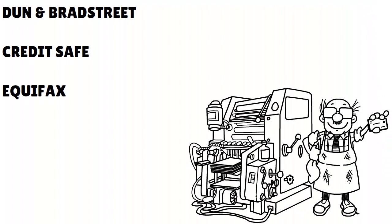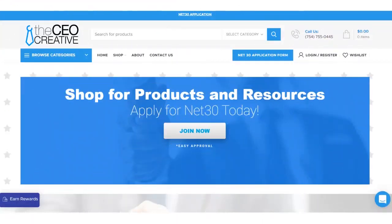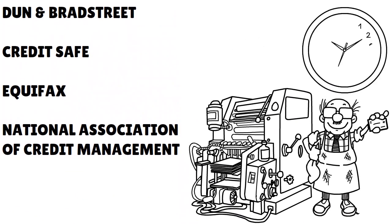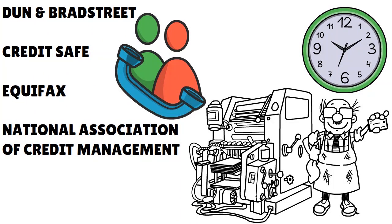They report to Dun & Bradstreet, CreditSafe, Equifax, and the National Association of Credit Management. What we love is that they are open to all kinds of businesses — new LLCs, single-member, multi-member, or established businesses. Their application form is really fast, taking about four to five minutes, and it's very simple. If you want more information, you can give them a call and they are very responsive.